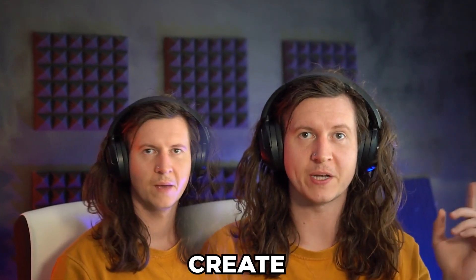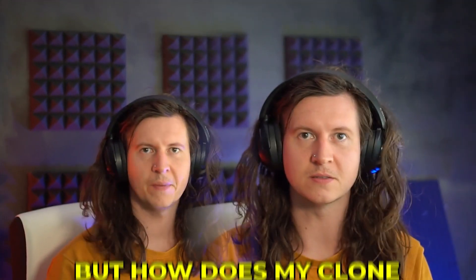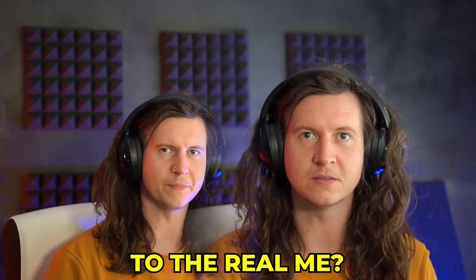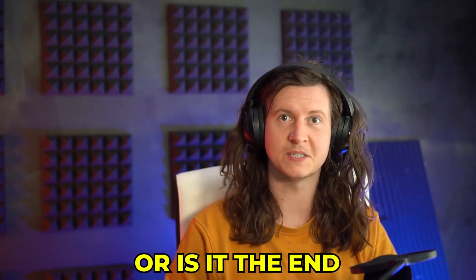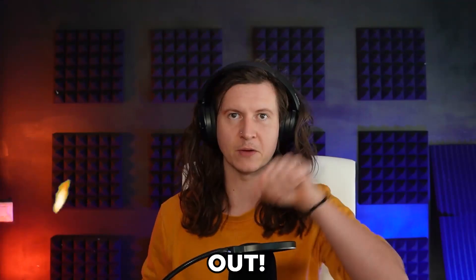I cloned myself with AI to create YouTube videos on my channel. But how does my clone match up to the real me? I'll look to automate the entire process with AI, from voice cloning to deepfaking my own face. At the end, I will launch these videos on my channel to see how they compare to my own videos and what the response from people is. So is this the future of content creation or is it the end of the world? Let's find out.